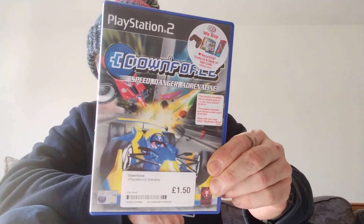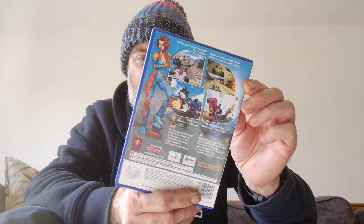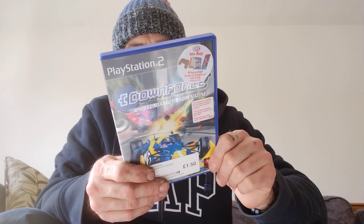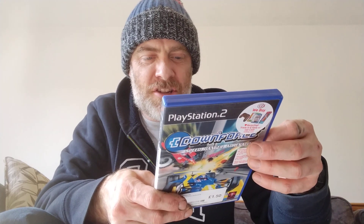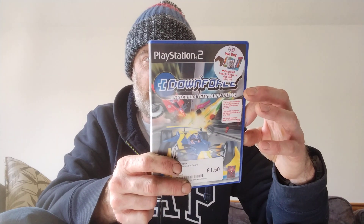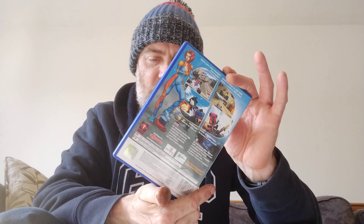I picked up Downforce for £1.50. I remember when this came out and I was curious about it — I believe it's a cel-shaded Formula 1 type game. For that paltry sum, nice and complete, I thought I'd take a punt. It's described as an adrenaline-fuelled high speed racer — blistering acceleration, 21 tracks, challenging opponents, 7 game modes. Get ready to burn rubber. If that doesn't whet your appetite, I don't know what will.